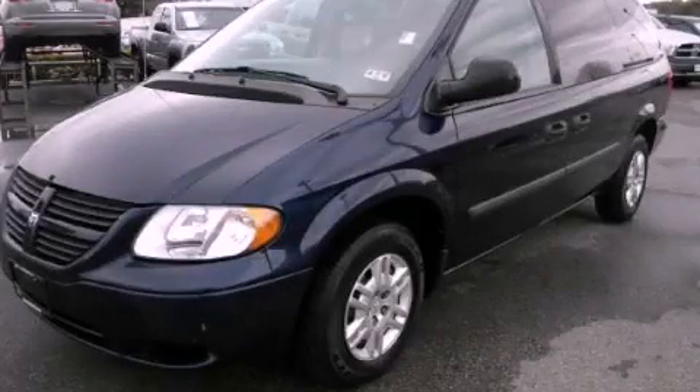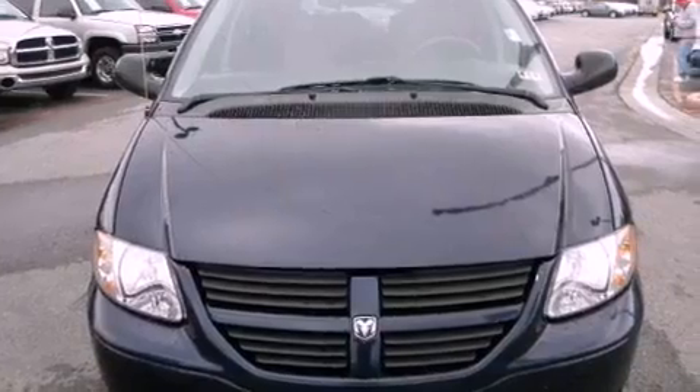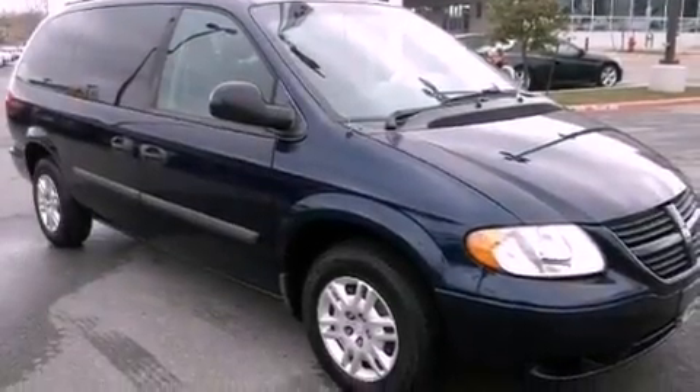This is a 2005 Dodge Caravan, a vehicle that can carry what you need so you can drive comfortably. It has a 3.3-liter six-cylinder engine and an automatic transmission.